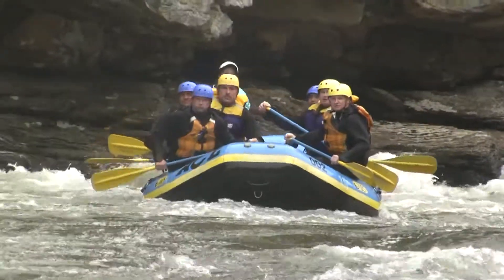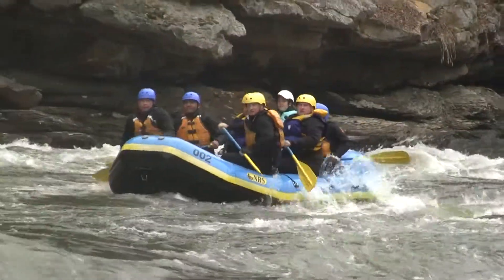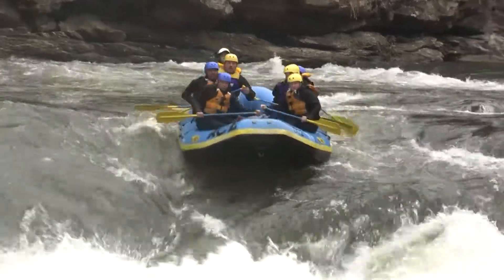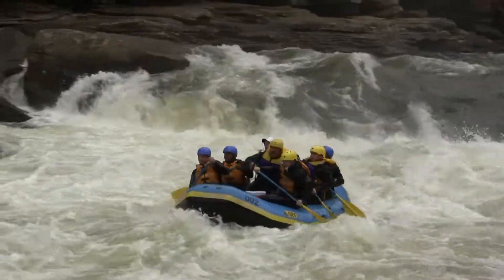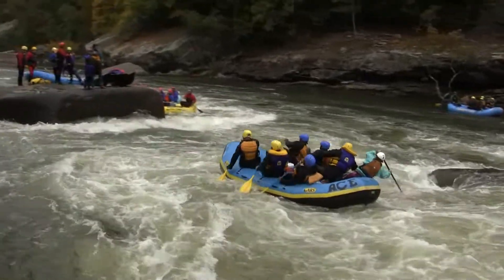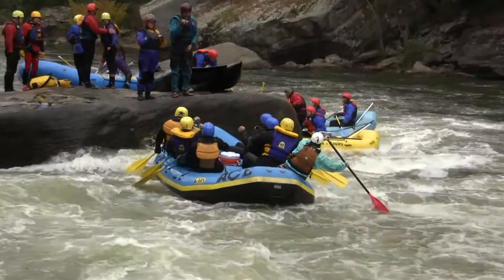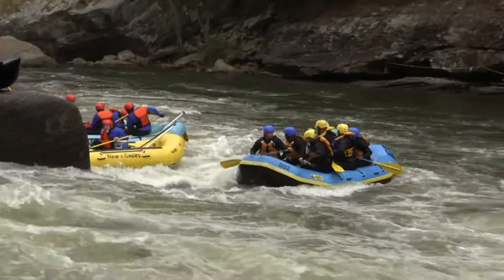Some more whitewater rafters here at Sweets Falls Rapid. This group is approaching the lip of the drop — beautiful line, right where you want to be. These guys are backing off of Postage Due, just like you want to do. They're kind of losing that angle though — you've got to hit it front ways, just like that. Nice line.